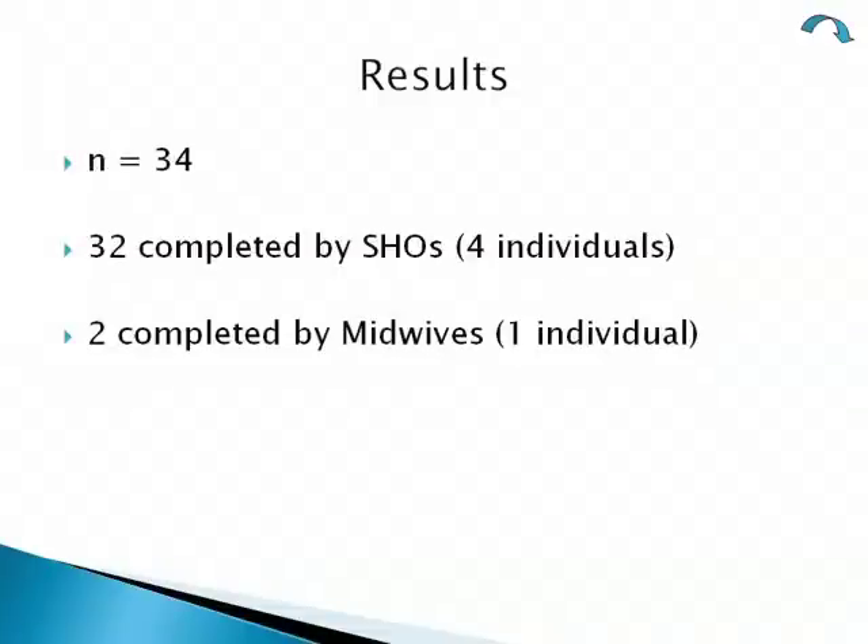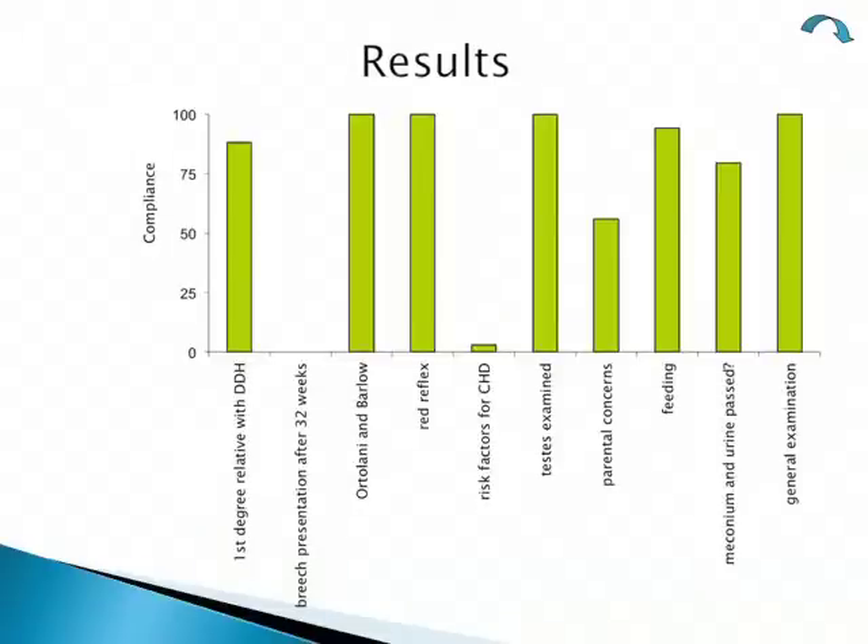34 forms were analyzed: 32 had been completed by SHOs encompassing four different doctors, and two had been completed by midwives. This chart shows the results — some areas were already achieving 100% compliance while others were down at zero percent.